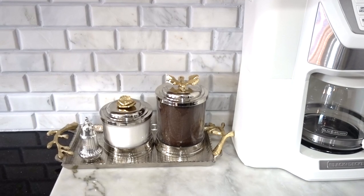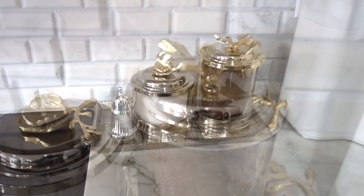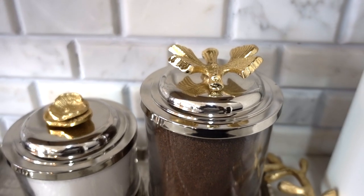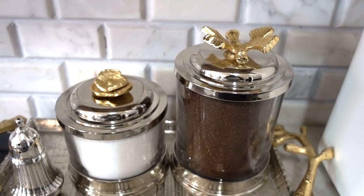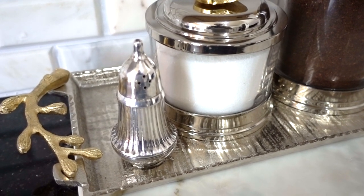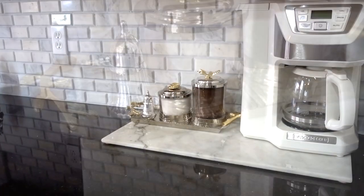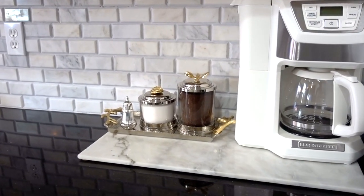You guys may have seen my coffee setup already — it's minimal yet fancy, but very easy to keep up and very practical. You may remember me doing this DIY on these jars. They're actually used for bathroom storage and I repurposed them for my coffee and sugar storage, and I'm using a salt shaker to store cinnamon inside. The marble tray is just a piece of floor tile that you can also get from Floor & Decor — I'm using it as a tray.